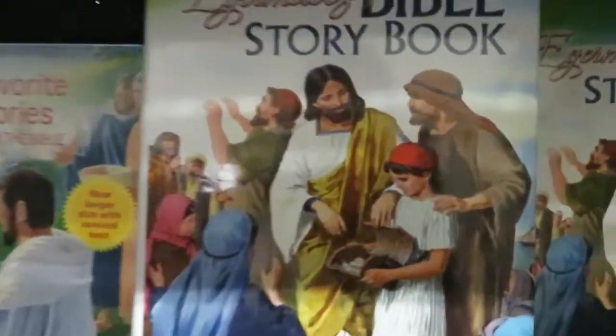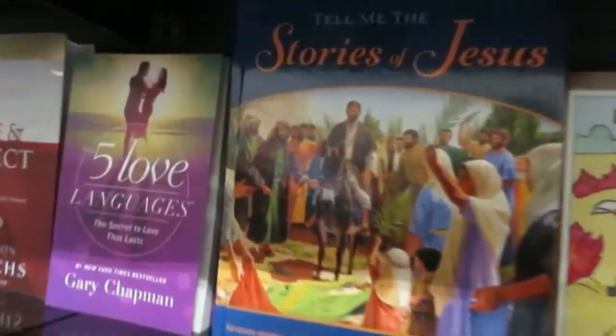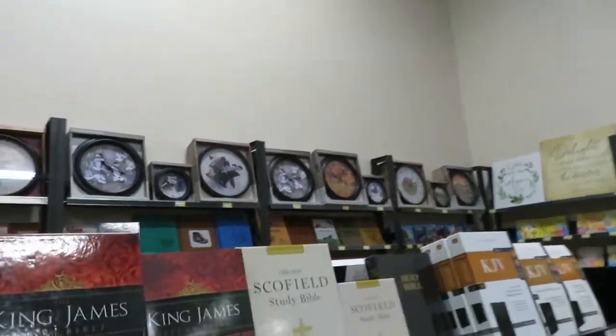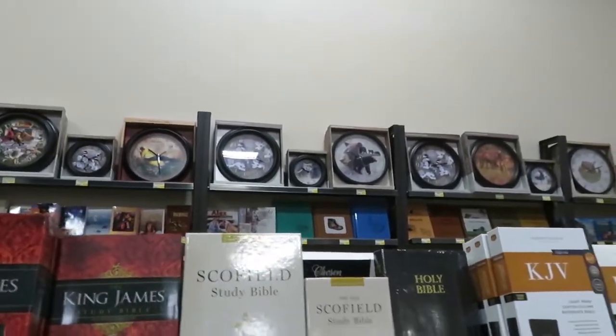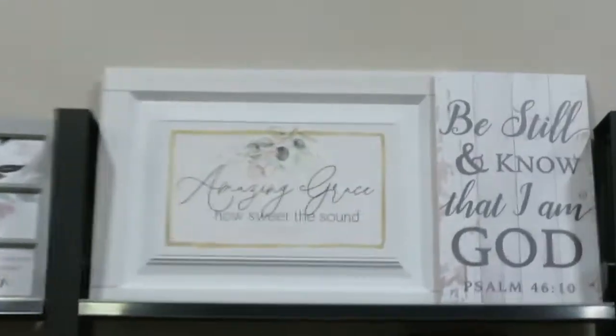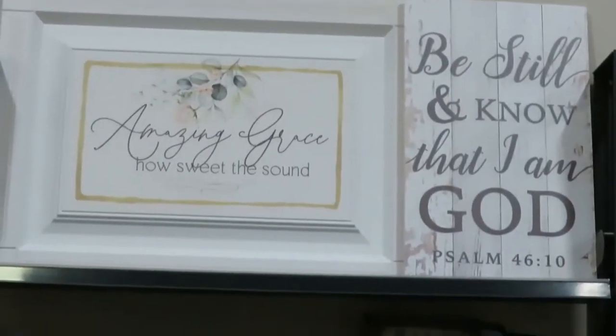Wonderful Christian books here. Stories of Jesus. Things to decorate your living room — 'Be still and know that I am God.'